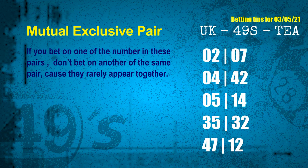The mutual exclusive pairs for next draw are: first pair — 02 and 07; second pair — 04 and 42; third pair — 05 and 14; fourth pair — 35 and 32; fifth pair — 47 and 12.